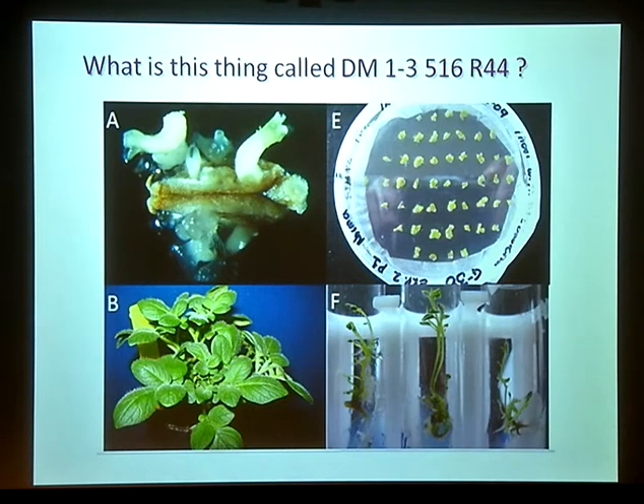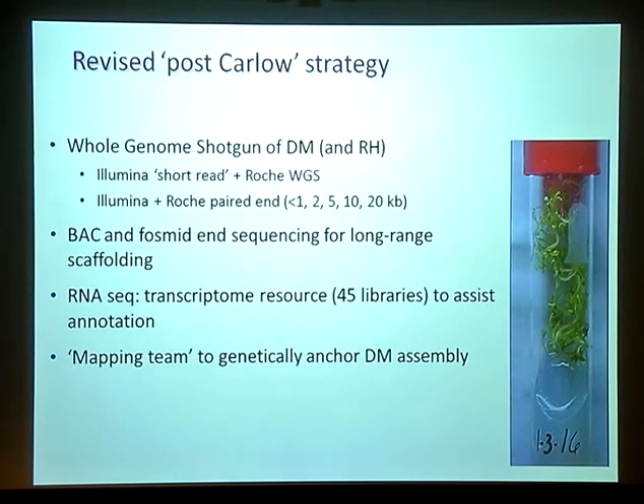Here are some pictures of the doubled monoploid in tissue culture. At the meeting in Carlow, we decided to make a whole genome shotgun of DM, mostly using Illumina technology but also quite a lot of 454 data, paired end data, and also some BAC end and fosmid end sequencing for long-range scaffolding. We also decided to generate a large transcriptome resource — 45 libraries altogether — mainly to assist the annotation process. And we established a mapping team to actually genetically anchor the assembly to the 12 chromosomes.